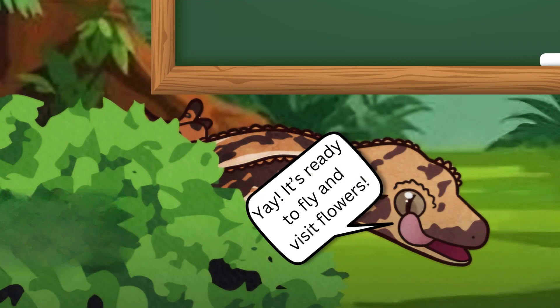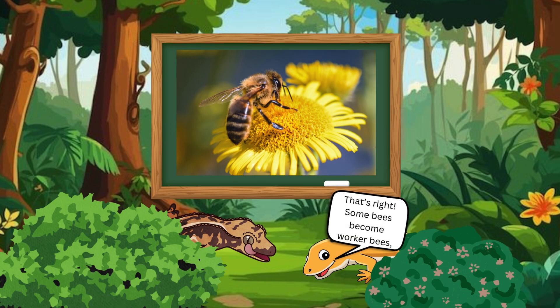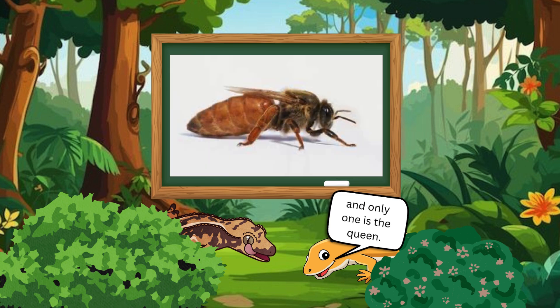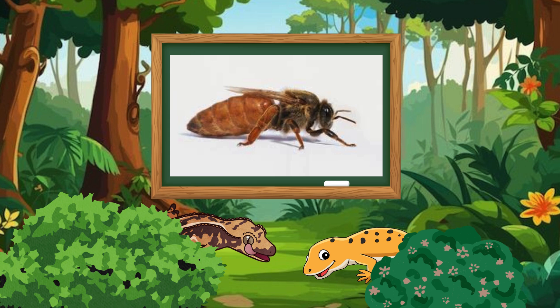Yay! It's ready to fly and visit flowers. That's right. Some bees become worker bees, others become drones, and only one is the queen. And now the adult bee can collect nectar, make honey, and help the hive.